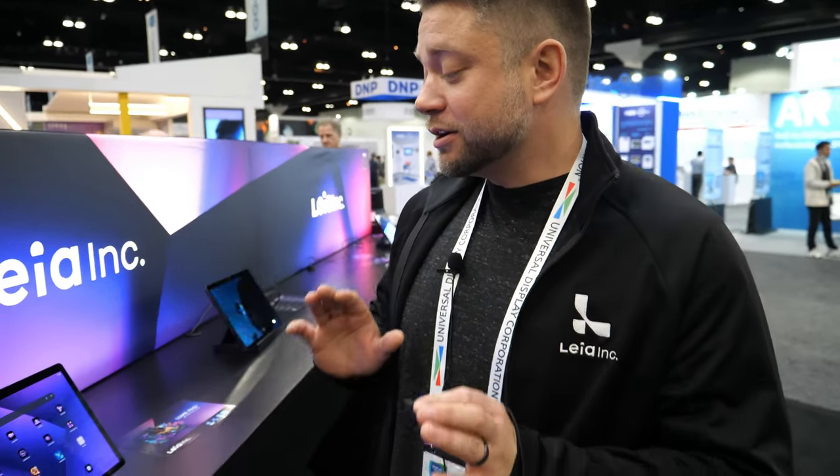Please introduce yourself. Hi, my name is Joe Hill. I'm a Director of Business Development at Leia Inc. We are actually a spin-out of HP Labs, originally making our debut at Display Week a while back. I'm not sure the exact year, but this is our multi-year at Display Week.